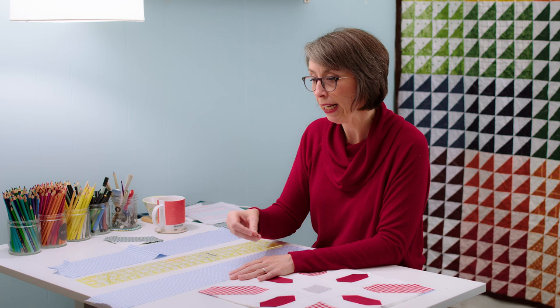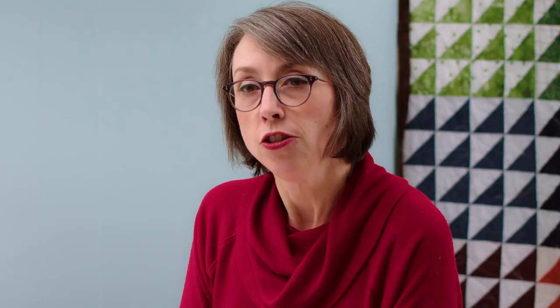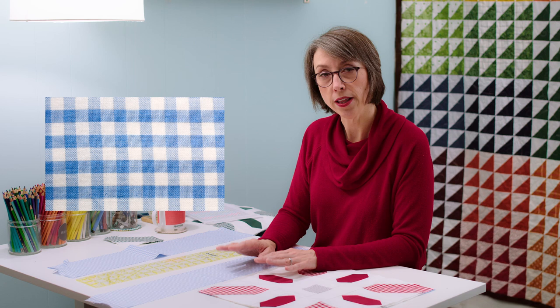I've extolled the virtue of starching your fabric before you cut it because it stabilizes it, holds the line, and keeps it from raveling. There's a lot of value in using spray starch. Tricky, though — sometimes when you're working with plaids, as you spray down your fabric, the lines of the plaid can kind of get warped. And then when they dry that way with the spray starch set in, if you cut it that way, it's just not going to be straight.